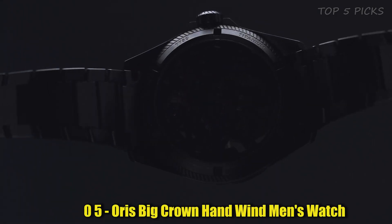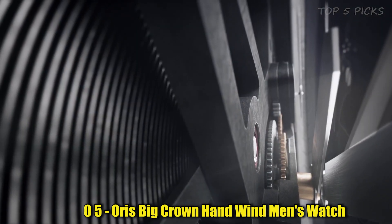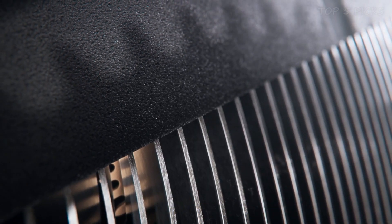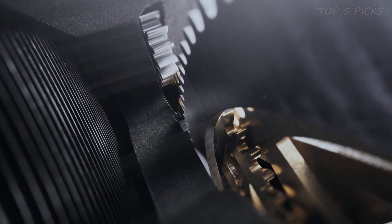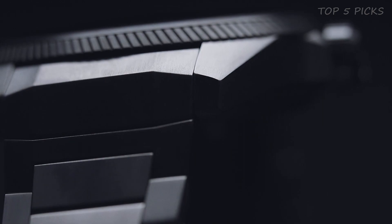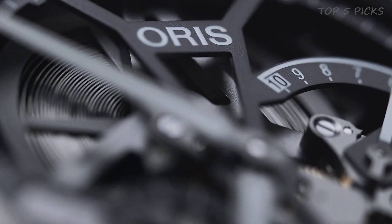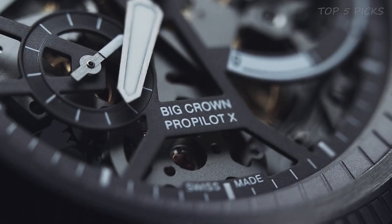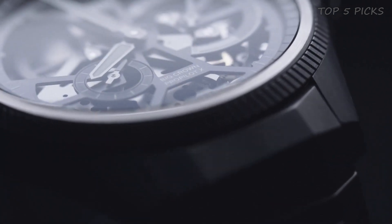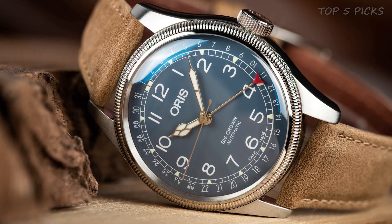Number 5: Oris Big Crown Handwind Men's Watch. The item is a round-shaped analog watch with a skeleton dial. The watch has a case diameter of 44.7 millimeters and is made of titanium. The bezel material is also titanium, and the dial window is made of sapphire that is domed, coated, and double-sided. The deployment clasp secures the silver titanium band. The watch has a day calendar and is equipped with a titanium screw-in security crown that enhances its durability and functionality.